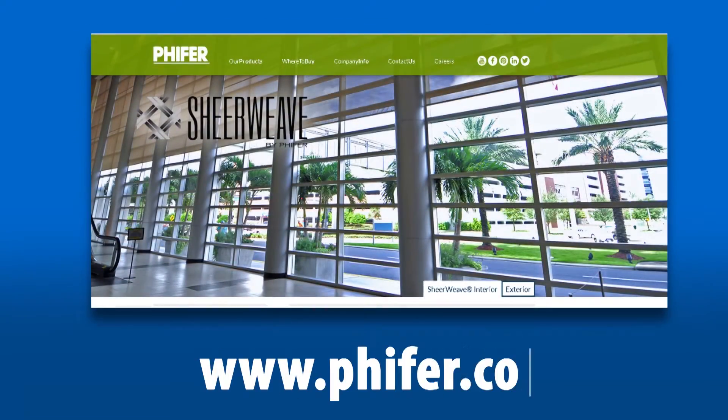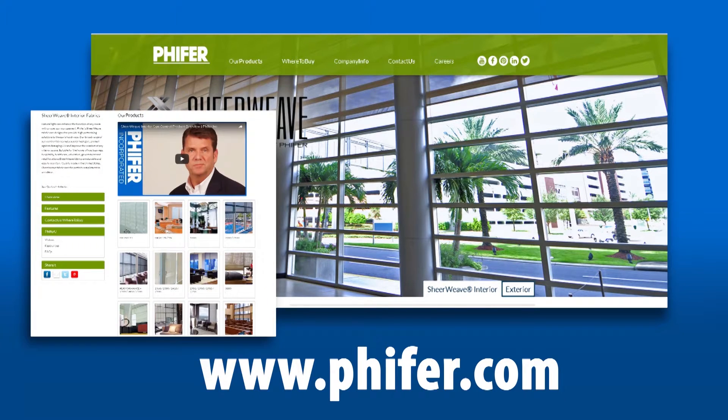For more information about Shear Weave Performance Plus from Pfeiffer, please visit the Interior Sun Control section of Pfeiffer.com.